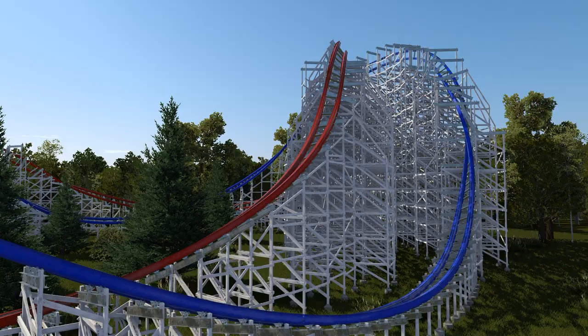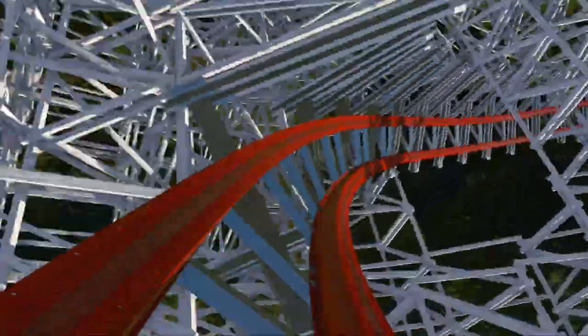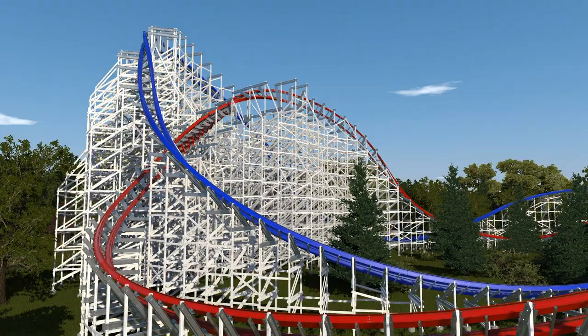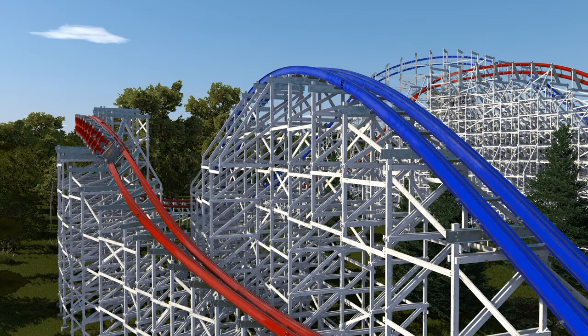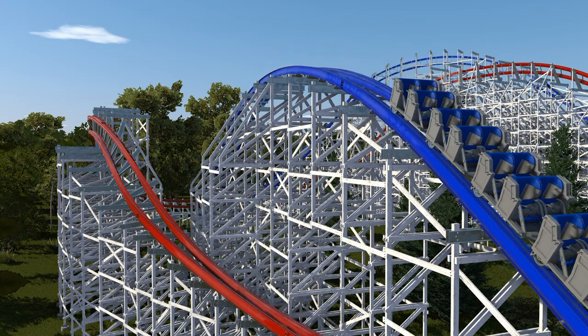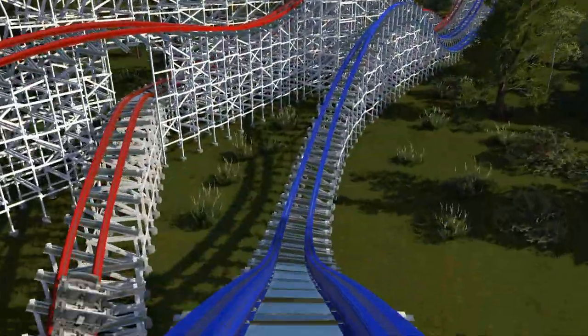The next element has both sides go into a massive outer-banked airtime hill, but the blue side has a barrel roll on the ascent and the red side has a barrel roll on the descent. Since the red side has had two smaller elements in a row, its train is now ahead of the blue side's. The next element doesn't really help align the trains but is a great standout for both sides — the red side traversing an Iron Gwazi-like wave turn, and the blue side hitting a massive ejector airtime hill.